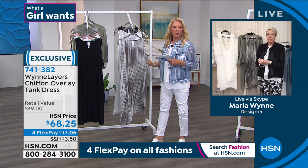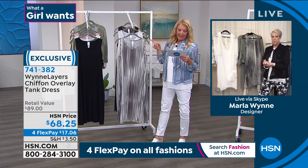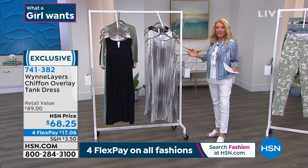There's only 800 total in the overlay. It goes extra small through 3X, 43.5 inches long. There's a scoop neck on that. Alright, Marla, we've got to keep going and we have to get to your shrugs for gosh sakes.